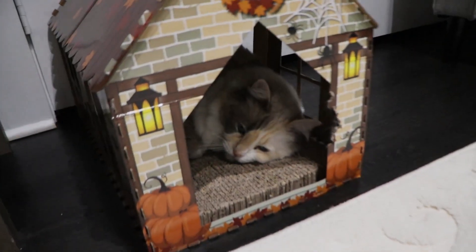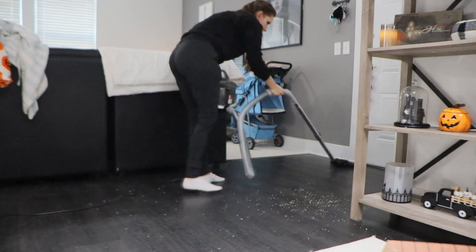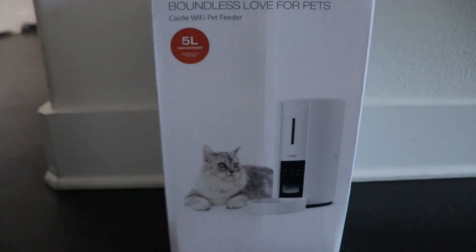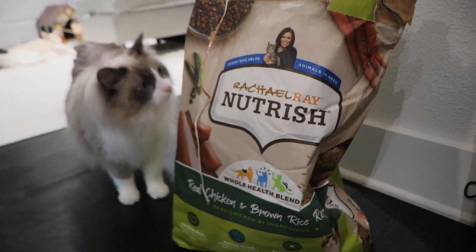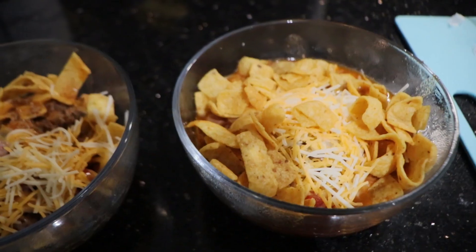In today's video we are going to be doing some Halloween decorating. There will also be some cleaning and the girls got a super cool new prize in today so I'll be showing you that as well. I'm also going to be making my favorite fall time meal. Hey y'all, welcome back to my channel Gypsy Wife Life.